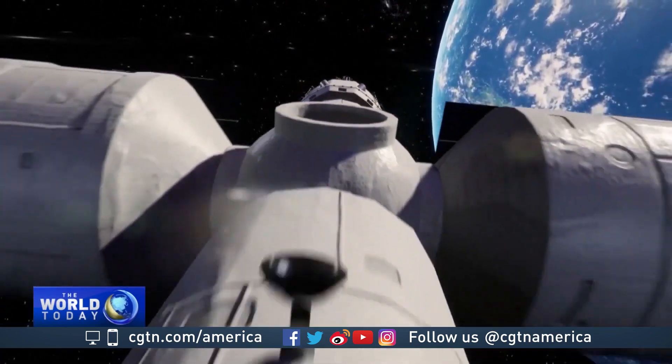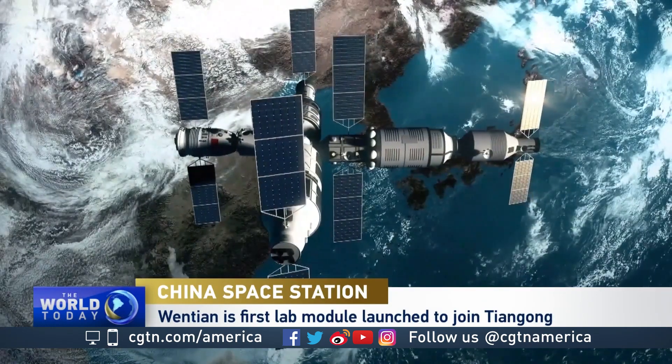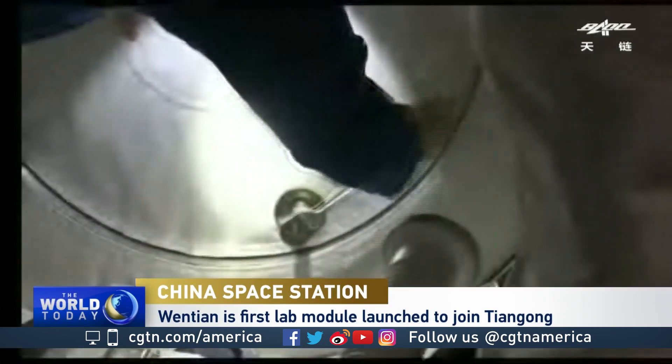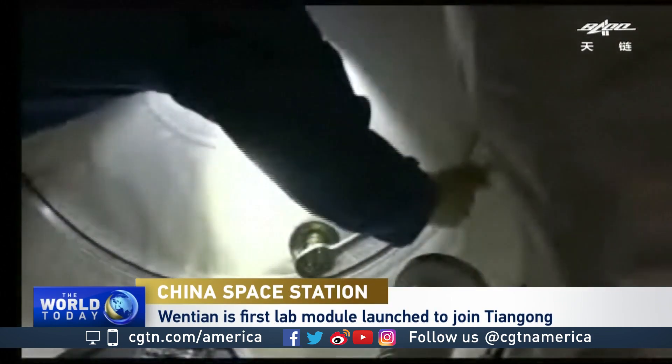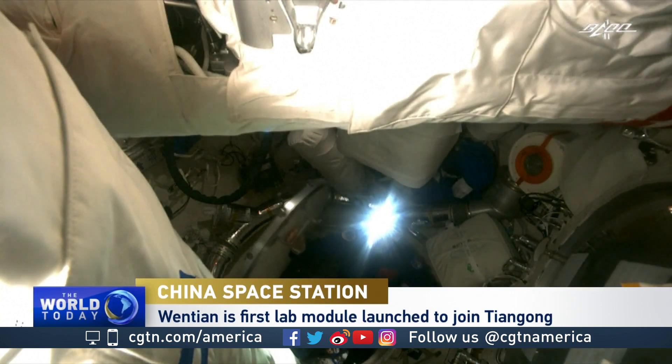The interesting thing about how this space station is being assembled is the speed at which it's being done. The first module has barely been up there a year, there's a crew up there now, and this new module will essentially double the size of the space station. And then in a few months, another module will come up. What the Chinese space program has done in a year or so took the Russians a few years, and it certainly took a lot longer for the International Space Station. So they've done quite a bit in a very short period of time.